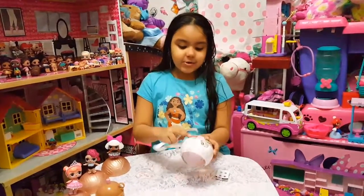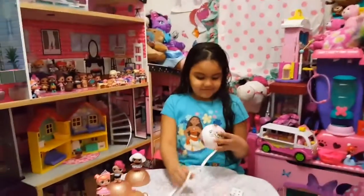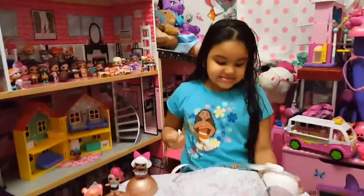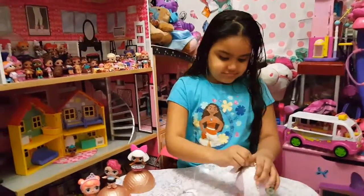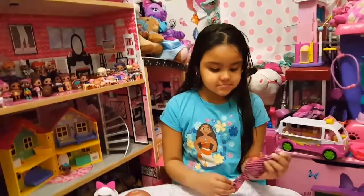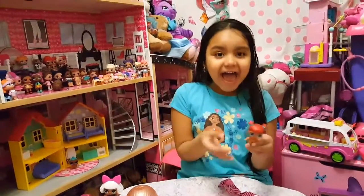Look at this guys, it's cold, you see. Okay, let's open our doll — we got Teacher's Pets!